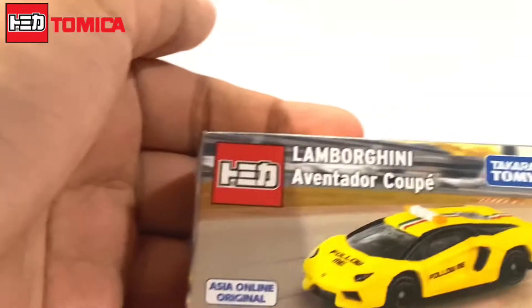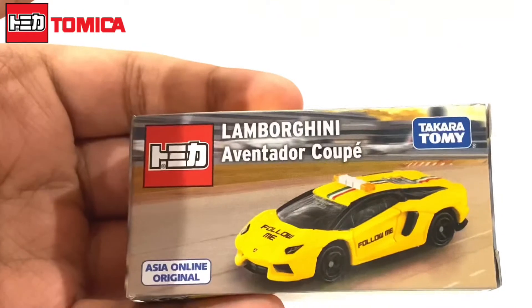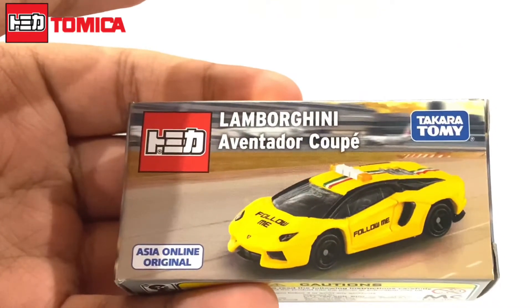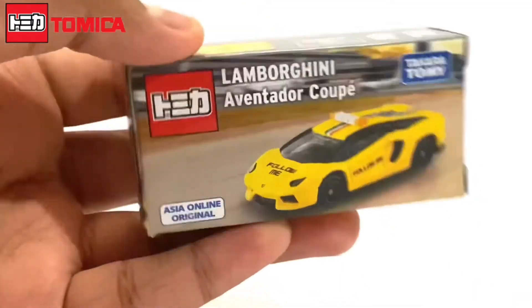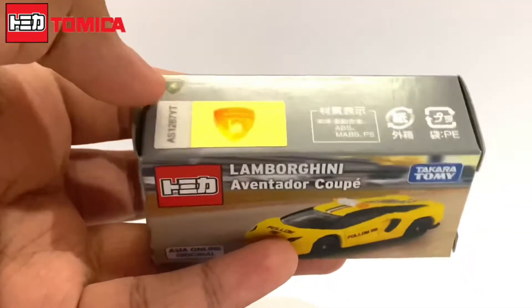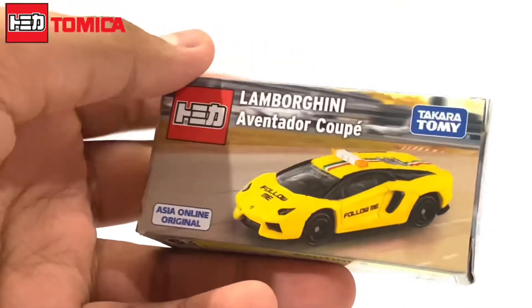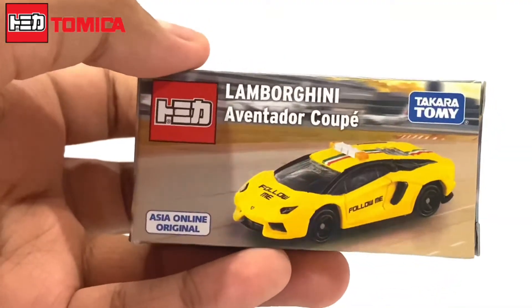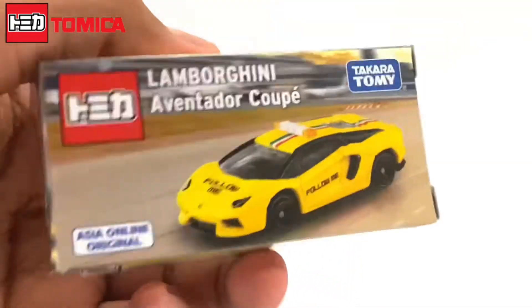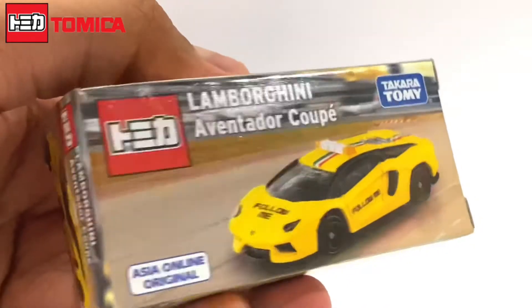What's up everyone, this is RFTS on Toys with you, and today I have the Tomica Lamborghini Aventador Coupe. So this is from Tomica — I didn't know that Tomica even did this until I found this. So this is Takara Tomy, there's the car, the picture of the car.